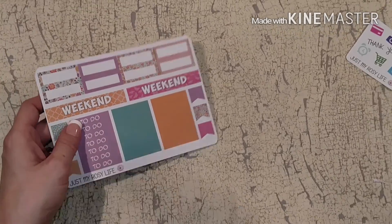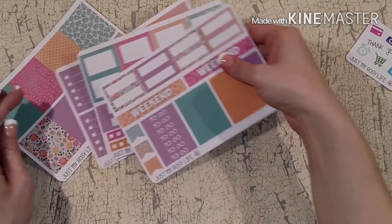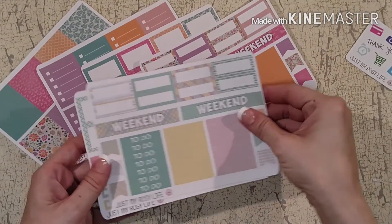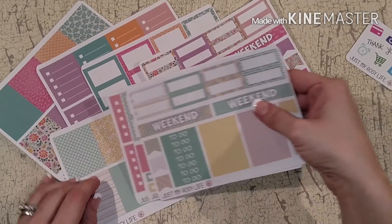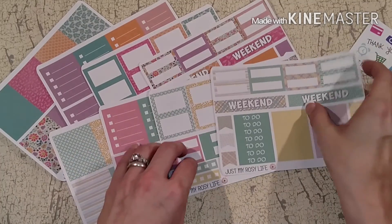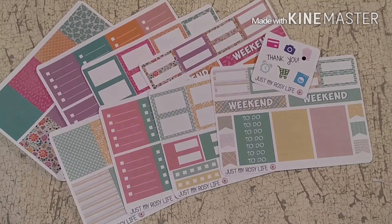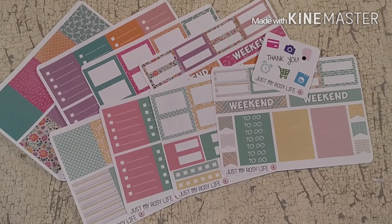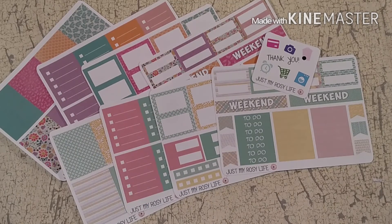That is my order from Just My Rosy Life for her Easter weekend sale, and I love these kits. I can't wait to use them. I think this one is more spring and this one is going to lead towards more summer, so this one will probably be sooner — but it all depends on how I'm feeling the day I sit down to plan and pick my kit.